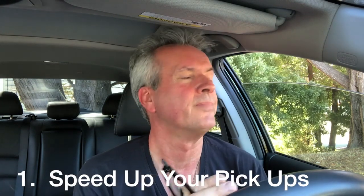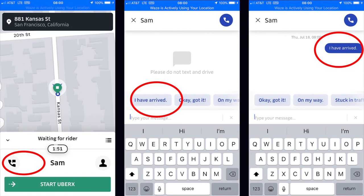Number one: speed up your pickups. About half the time when I go to pick up a passenger, they are not toes on the sidewalk — they are not there ready to go. And sometimes there's some latency with the app, so they think you're still a couple blocks away. Uber has this really nice feature where you can send them a pre-typed message. You just tap on the little phone icon, and what pops up are these preset messages. The one I click is 'I have arrived.' Sometimes the passenger will get back and say 'I'm on my way.' You're letting them know you're there and that you want them to come out so they can avoid a cancellation fee.